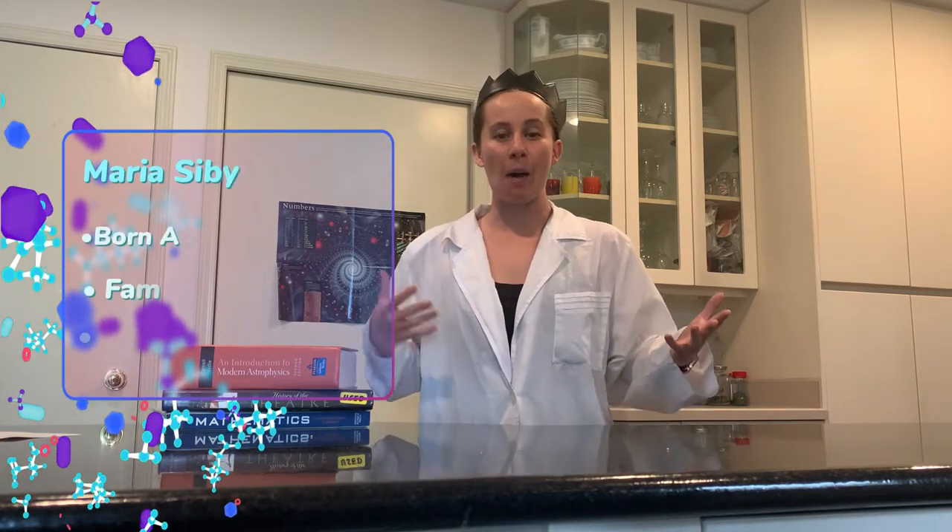Hey everyone, my name is Jenna and welcome to my lab. Your lab can be anywhere — in your kitchen or living room, anywhere you want. In today's lab story, we are going to learn about famous entomologist and scientific illustrator, Maria Sibelia Merian.